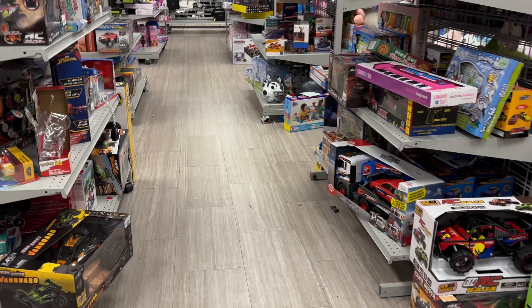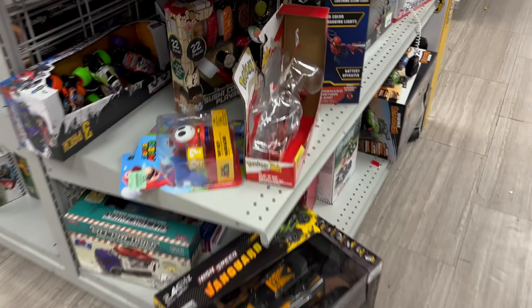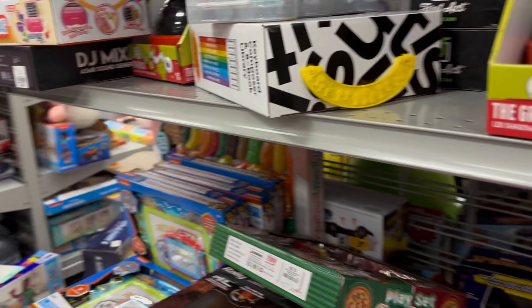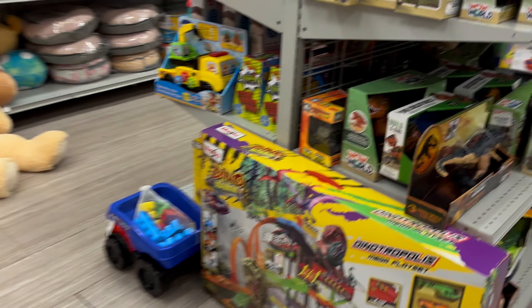These are great — the Spider Friends, the Hulk itself looks great, and they're $6.99. You can't go wrong with these. That's a good sale.